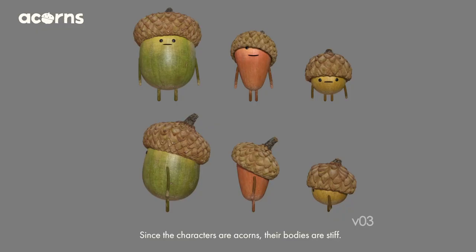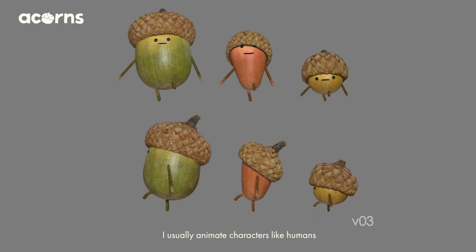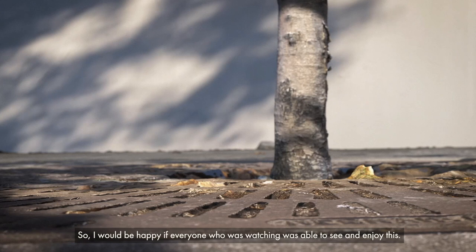Then I did a test called Calisthenics. Since the characters are Eikons, their bodies are stiff. So in the project, I try not to bend, squash, or stretch their body. Because of this, I use a rig to allow their limbs to move and slide over their body. I usually animate characters like humans, so it was the first time for me to work with such restrictions. Even still, each character was animated to display a unique personality and emotions.